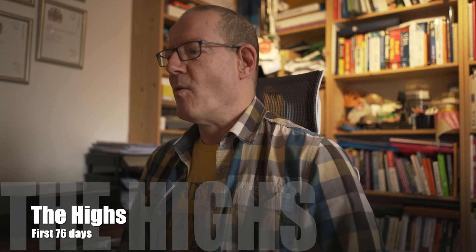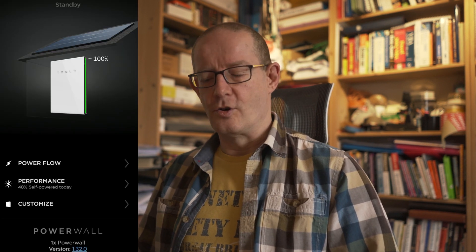One of the most exciting highs was actually on Valentine's Day, February the 14th — not romantic at all, but it was an achievement because it was the first time since we've had the installation that the Powerwall managed 100% charge. We'd been close up till then — about 71% was the maximum we ever achieved during a day — but yeah, the 14th of February was 100% charge.